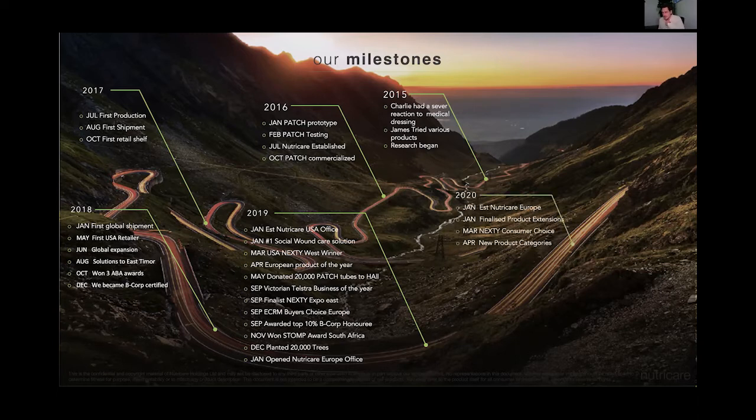In 2020, in January, we established NutriCare Europe to support the brand in the region and support the distributor. We finalised our product extensions for new ranging and new products. We took out the Nexty Consumer Choice Award on the virtual awards away from Expo West, and we've also expanded our new product categories going forward this year.